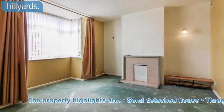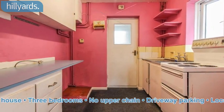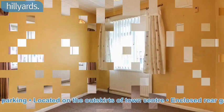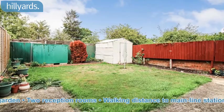The property highlights are: semi-detached house, three bedrooms, no upper chain, driveway parking, located on the outskirts of town centre, enclosed rear garden, two reception rooms.